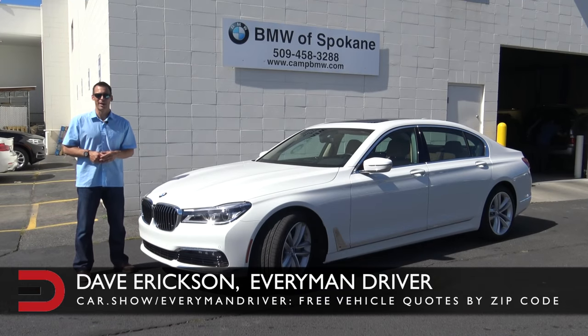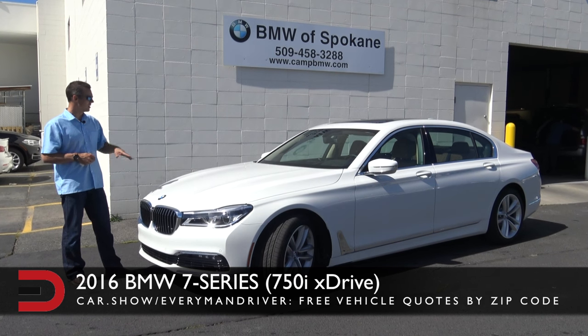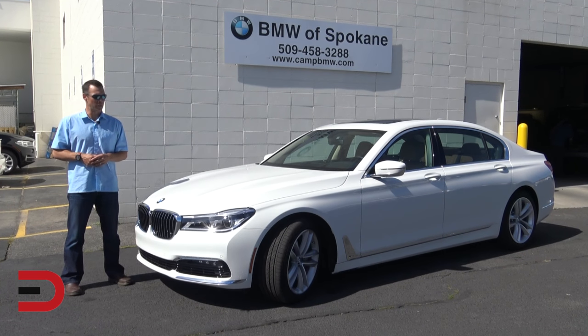Hello everyone and welcome back to Everyman Driver. I'm Dave Erickson. Thanks so much for watching. This week I have the all new redesigned 2016 BMW 7 Series in Alpine white, thanks to my friends over at BMW of Spokane for allowing us access to drive it and test it this week.